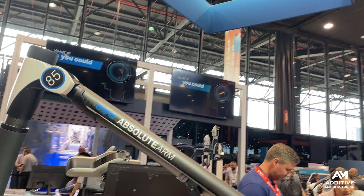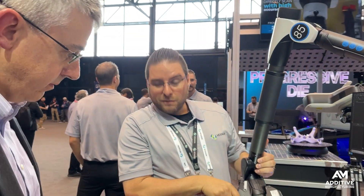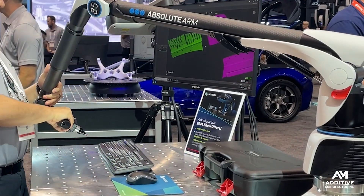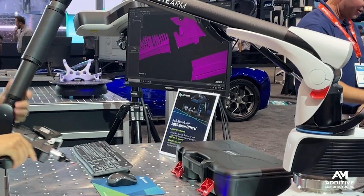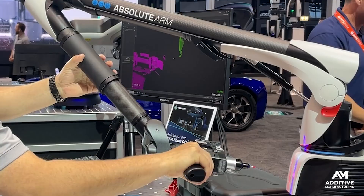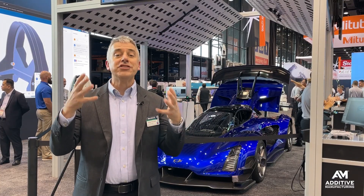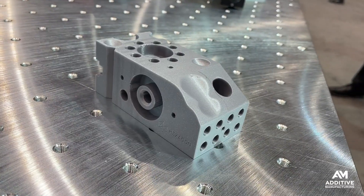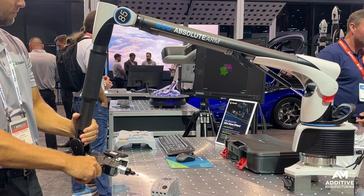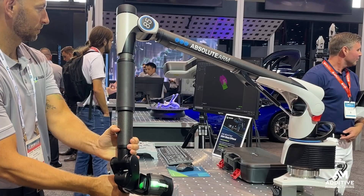This is the Absolute Arm non-contact scanner, capable of capturing model data from a physical object very quickly. It achieves 1.2 million points per second scan speed. It handles differences in reflectivity with its SHINE technology, and uses systematic high-intelligence noise elimination.